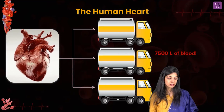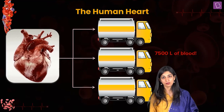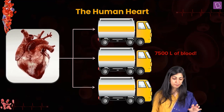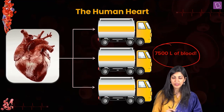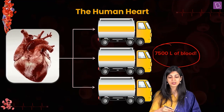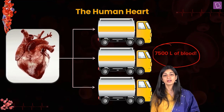Heart is a beating pump — perhaps the most efficient pump made by God. In an average human lifespan, this pump has the ability to pump around 7500 liters of blood. That's a lot — 7500 liters of blood is equivalent to three tankers of water. This is the amount of blood the heart is able to fill in our lifetime.